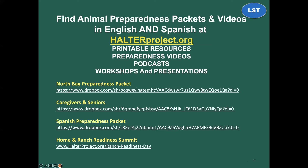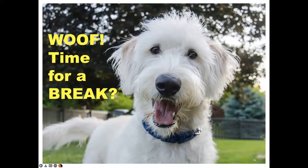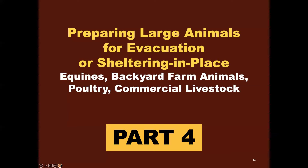These are just a few of the packets we showed you, all available at halterproject.org. This brings us to the end of Part 3. We haven't yet gotten to Parts 4 or 5, but we're almost at the end of our time. Instead of pausing for questions, I'm going to blast through the next section, which focuses a little more on large animals — but don't despair if you have pets; just about everything in the following information is relevant to them too.